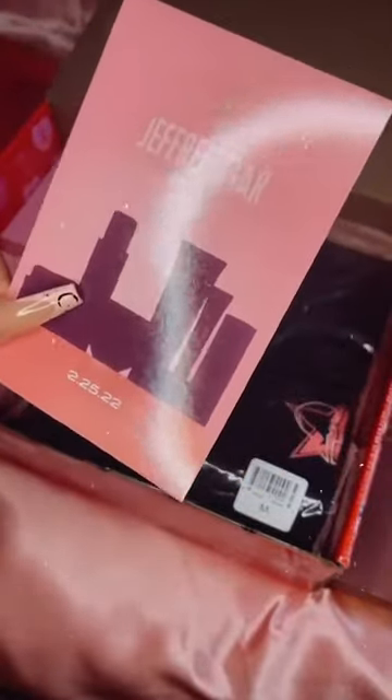The next thing in here is the Jeffree Star skin little paper envelope. He's going to be launching that on the 25th and I can't wait for that, I'm really excited. The next thing — oh my god — is the top. I love black so much, it's my favorite color, so I'm so happy this is in here.